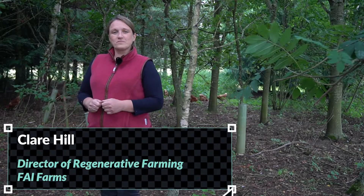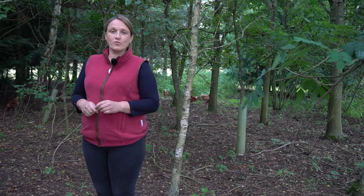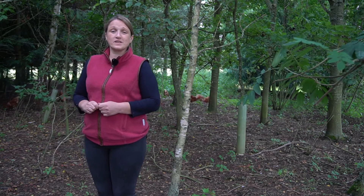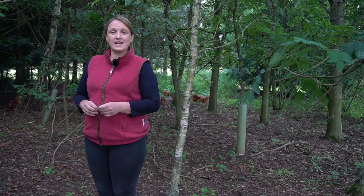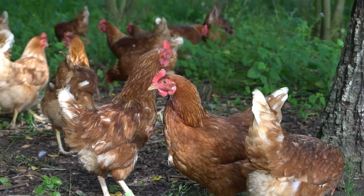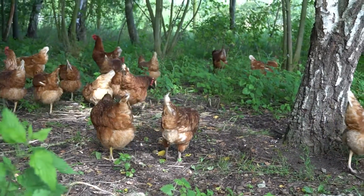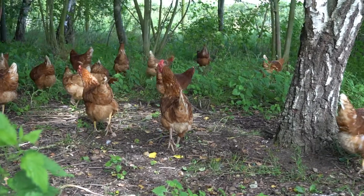I'm Claire Hill from FAI Farms. We farm 1200 acres just outside Oxford. We've got beef, both the suckler herd and dairy crosses, and laying hens which you can see here behind us. We take a regenerative approach to farming and that started for us a couple of years ago.